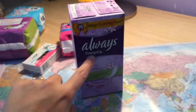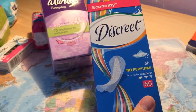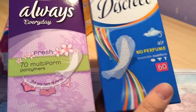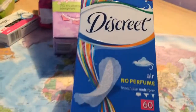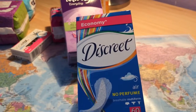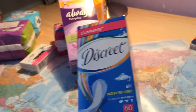I also bought the Always Discreet — it's also multi-form, no perfume, essentially the same thing but it's 60 count. You can see the panty liner itself is really the same, so don't worry. It was 48 cards — just one card difference.